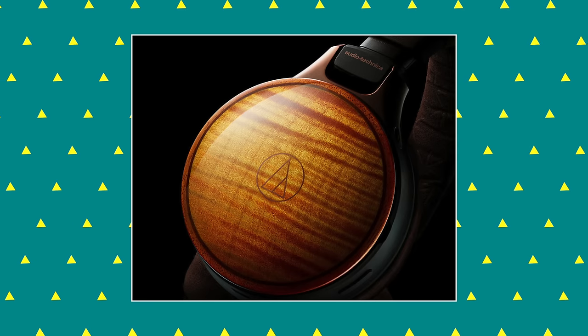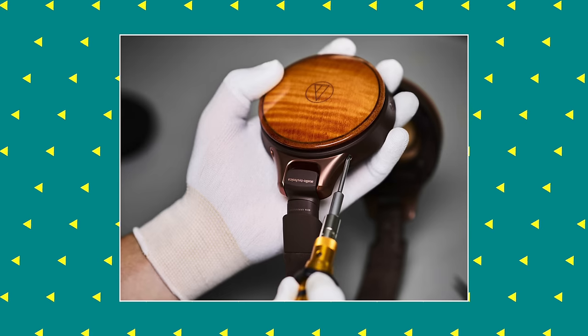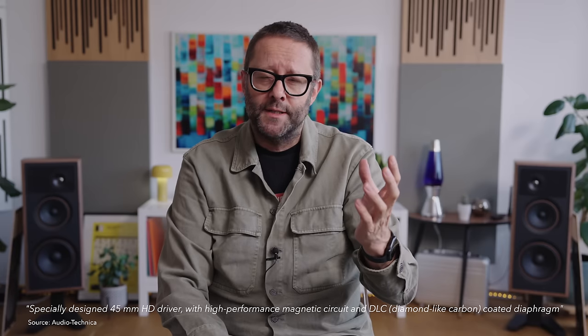As anybody who has held a pair of more expensive Audio-Technica headphones will know, they're really beautifully made. The ATH-WB2022 is no different. The most striking feature is the wooden ear cup on the outside — a combination of maple, mahogany, and walnut. That's implemented not just for looks but also for sound quality. A wooden ear cup can really help enrich the sound of a headphone. Also inside that ear cup are two different chambers: one for the driver and one for the electronics. The driver is a new 4.5cm dynamic driver — Audio-Technica's DLC driver, which stands for diamond-like carbon.